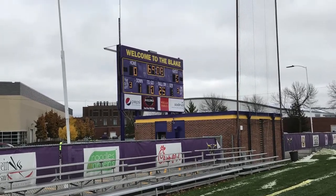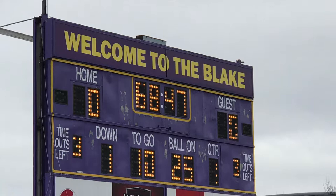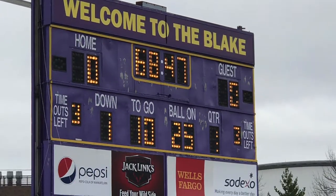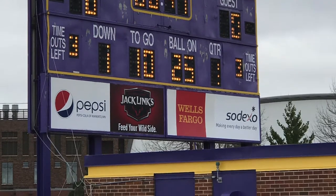If I could change one thing about Blakeslee Stadium, I would update the scoreboard to a video scoreboard, mainly because the current one is outdated, and because video scoreboards enhance the fan experience and are the new wave in sports.